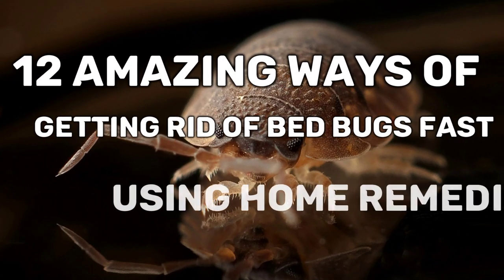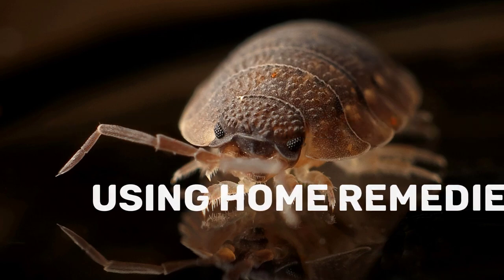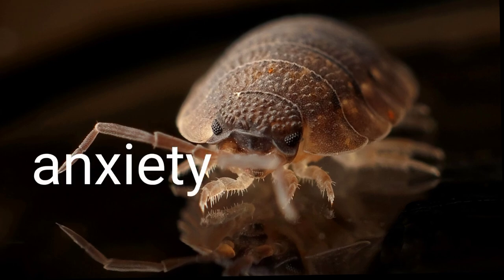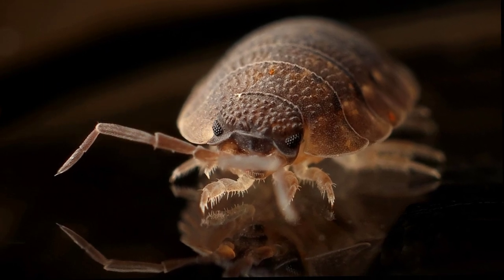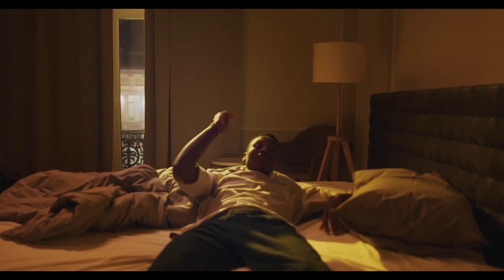Bed Bugs: The Unwanted Roommates. We all enjoy a good night's sleep, but for some unfortunate individuals, the mere thought of bedtime brings anxiety and distress. These notorious pests have, unfortunately, become a nightmare for many households worldwide.